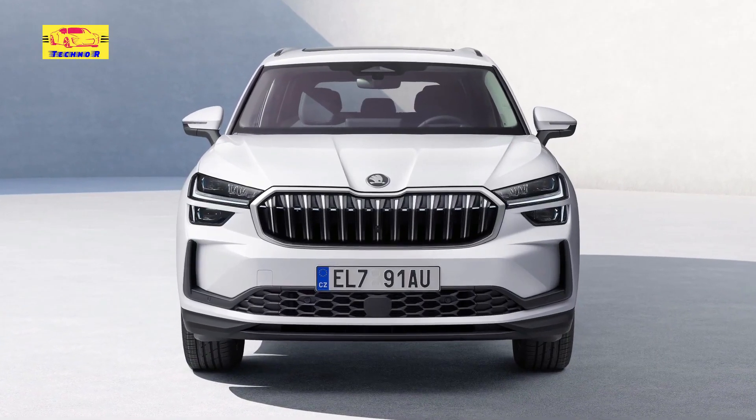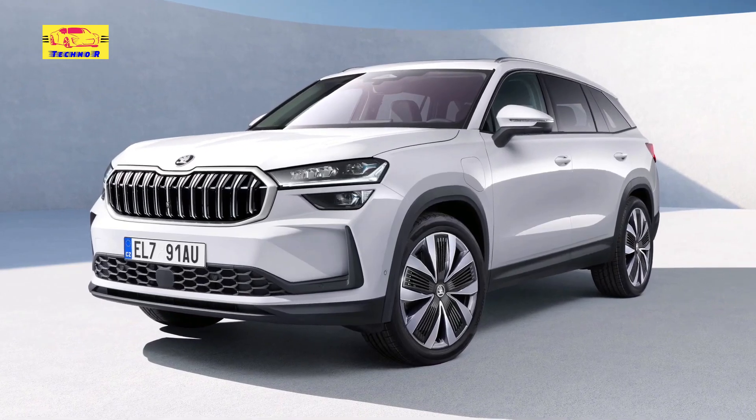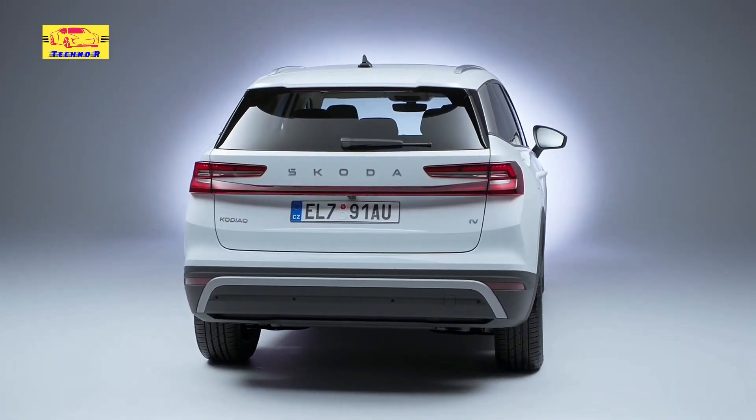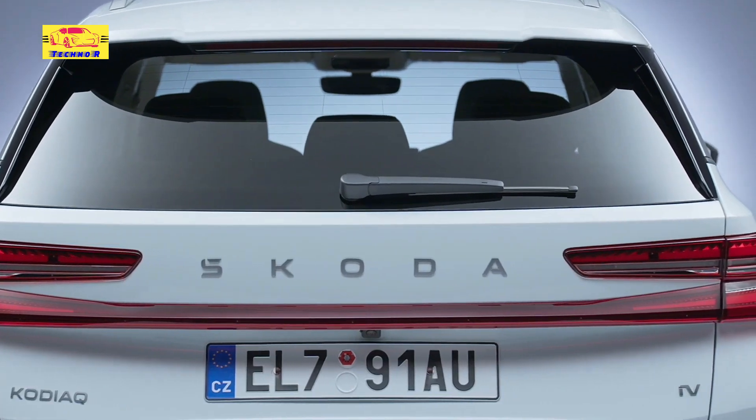Skoda claims the Kodiaq IV plug-in hybrid has a pure electric driving range of at least 100 kilometers using the WLTP standard. The car supports AC charging up to 11 kilowatts and DC fast charging up to 50 kilowatts.